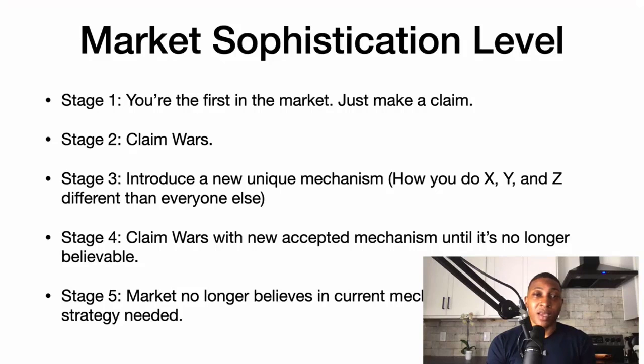Stage four is where everyone is talking about how to lose weight a certain different way — way A, way B, way C — and then everyone accepts a mechanism.